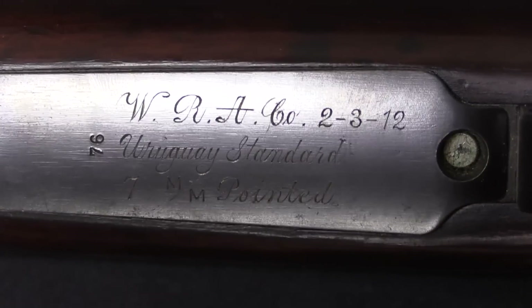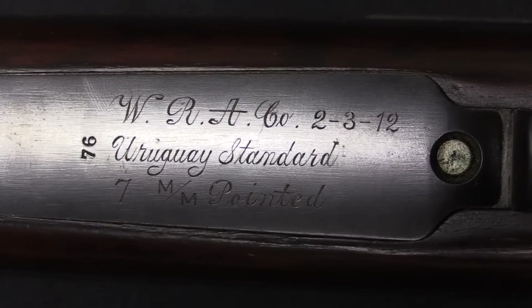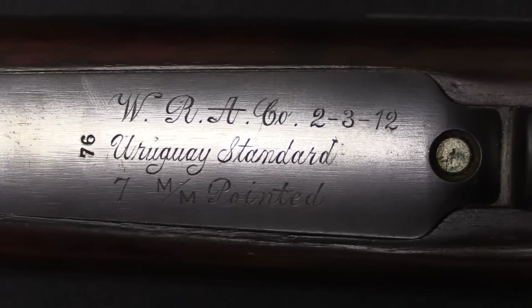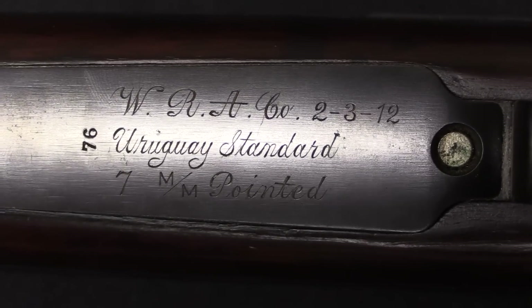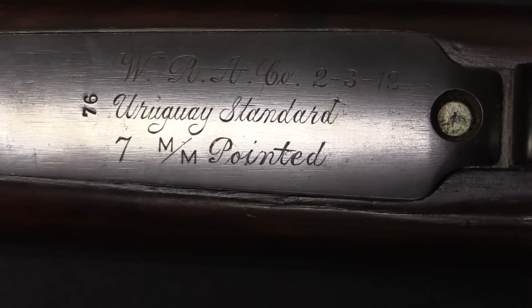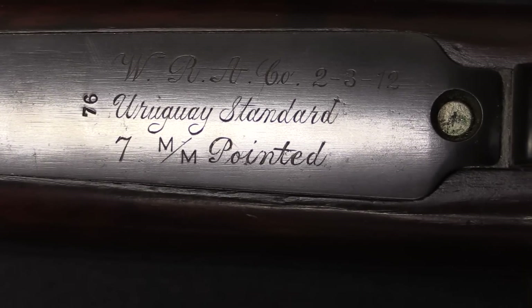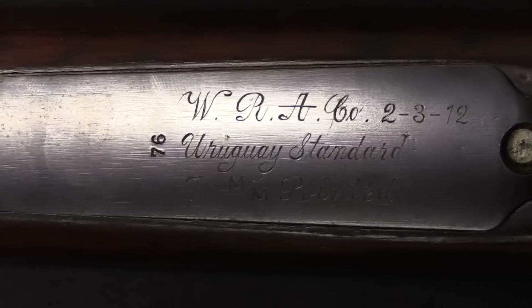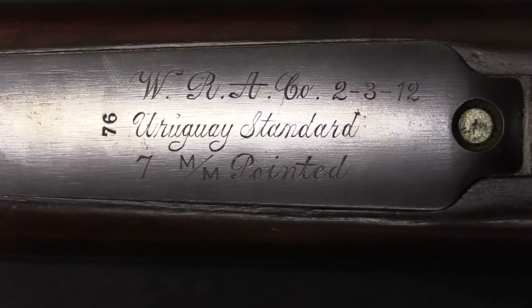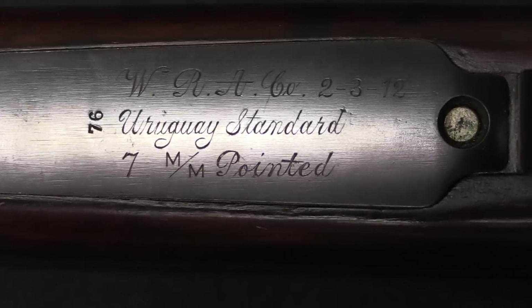Because on February 3rd, 1912, this was acquired by the Winchester Repeating Arms Company, as you can see right here, engraved on the floor plate. Winchester bought this rifle almost certainly simply to maintain and expand their cartridge testing collection — basically to stay up to standard on what ammunition was out there. Not just ballistics, but what the exact chamber profiles were.